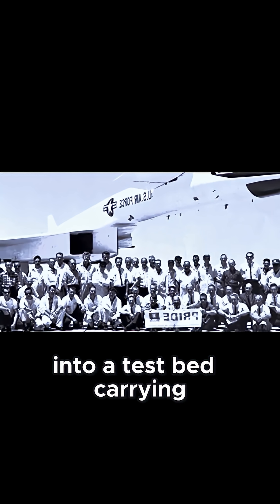This transformed the XB-70 from a bomber prototype into a testbed, carrying out hundreds of flights in the 1960s.